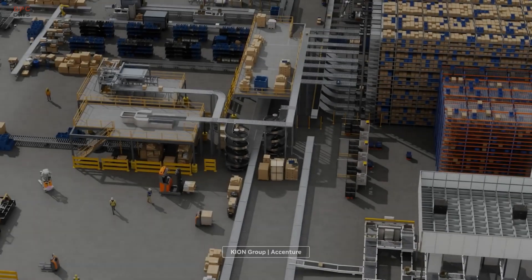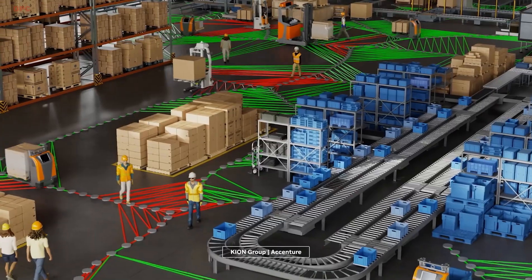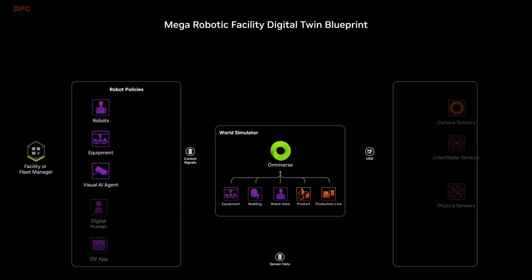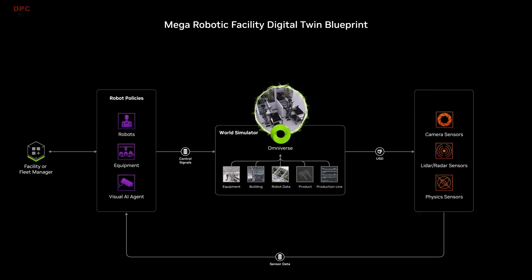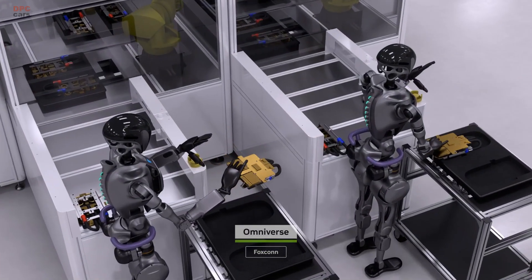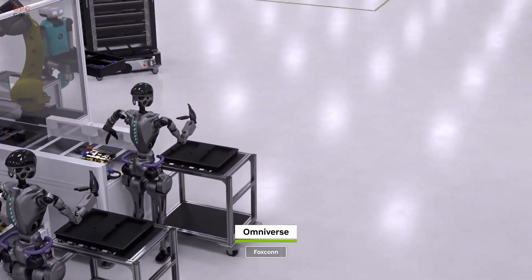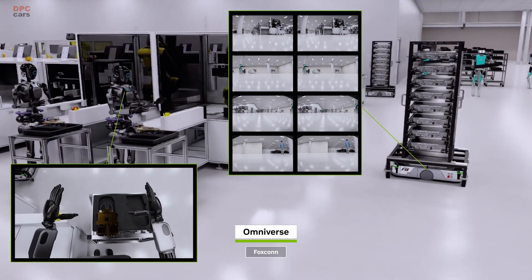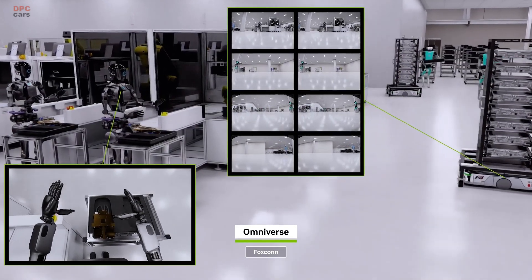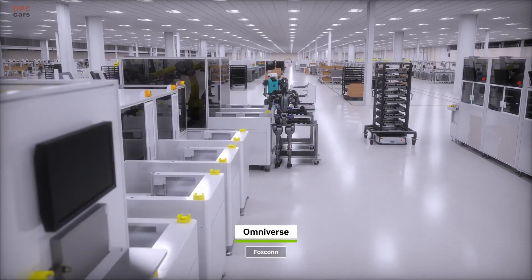Real-world operations require multiple robots to work together. Mega and Omniverse Blueprint lets developers test fleets of post-trained policies at scale. Here, FOX-C contests heterogeneous robots in a virtual NVIDIA Blackwell production facility. As the robot brains execute their missions, they perceive the results of their actions through sensor simulation, then plan their next action.